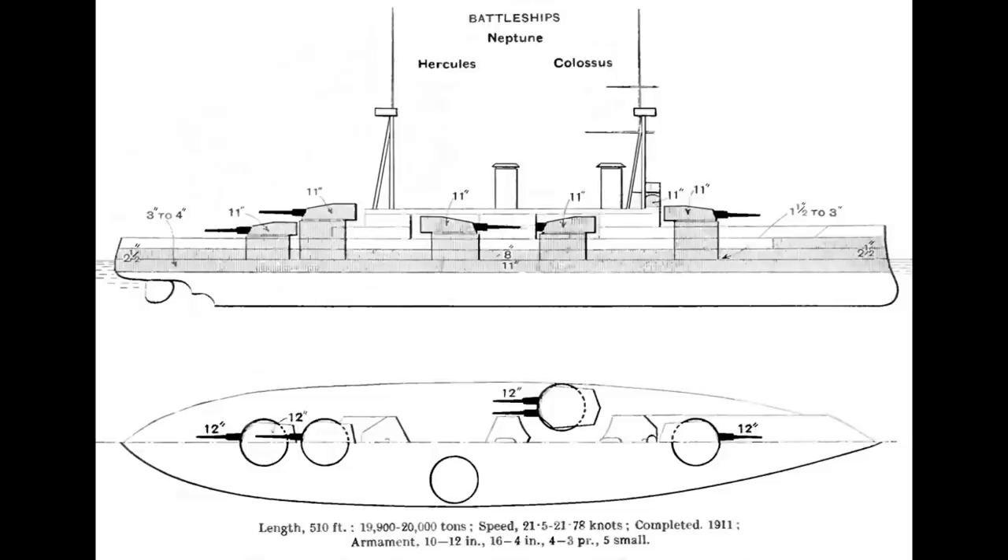They were armed with ten of the Mark 11 12-inch 50-caliber guns in five twin turrets — one forward, two superfiring aft, and two en-echelon amidships with some limited cross-deck firing. A secondary battery of 16 single 4-inch guns was mostly concentrated in the forward superstructure, with a few in the small aft superstructure. Three torpedo tubes completed the offensive armament, one on each side and one aft, armed with 21-inch torpedoes, which was a step up from the older 18-inch model on Neptune.